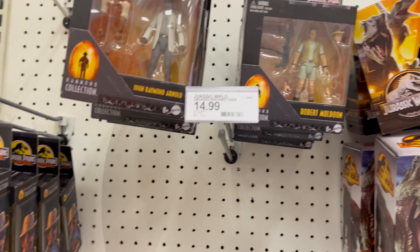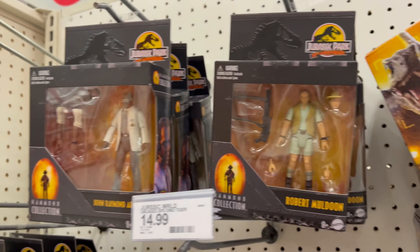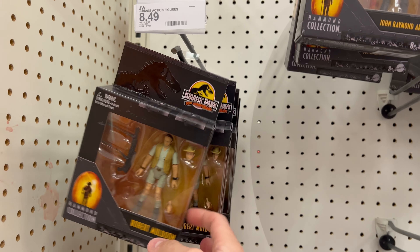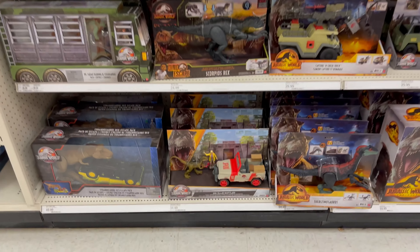Here is the new Hammond Collection — they got Arnold and Roberts. I might pick one up, but it looks like they upped the price to $14.99 instead of the $12.99 they were at before, so I'll maybe wait a little bit and see if there's a sale or if they go on clearance.